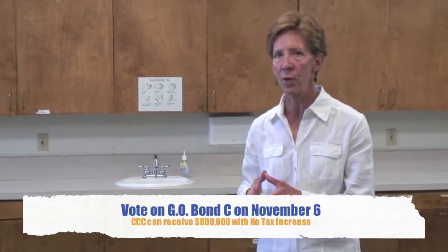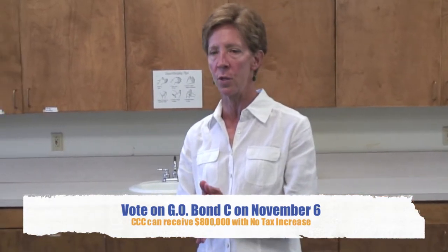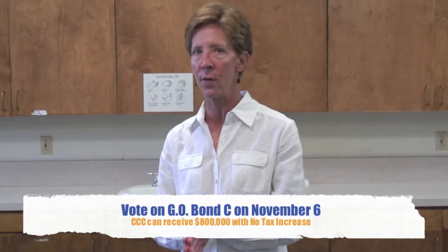If you're not a registered voter, you can register to vote at our admissions office, which is in the Student Services Center. Please, if you're not registered to vote, do register to vote.